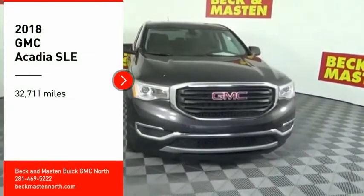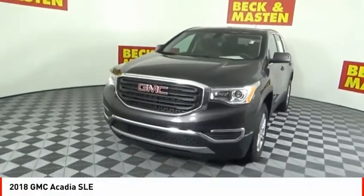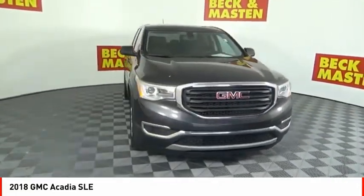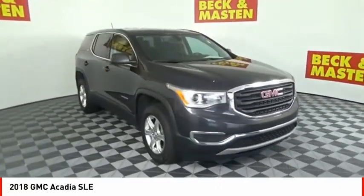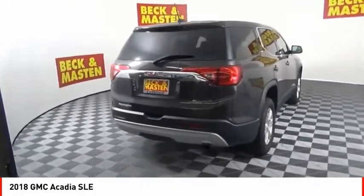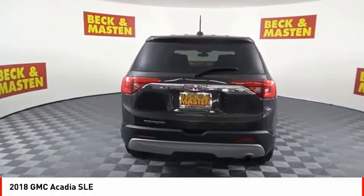We are pleased to show you the 2018 Acadia. The GMC Acadia has great capability coupled with exceptional safety, offering better highway fuel economy than any other eight-passenger SUV, advanced technology,